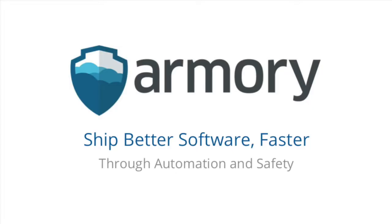I'm currently the CTO of Armory, so this is the latest startup. What we do is we deliver a software delivery platform so that you can ship better software faster.